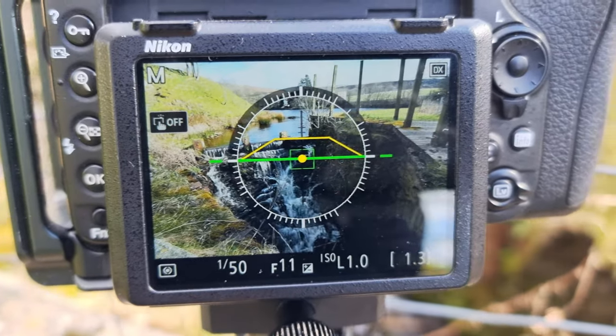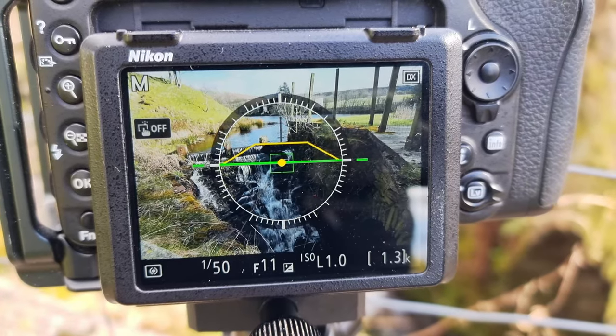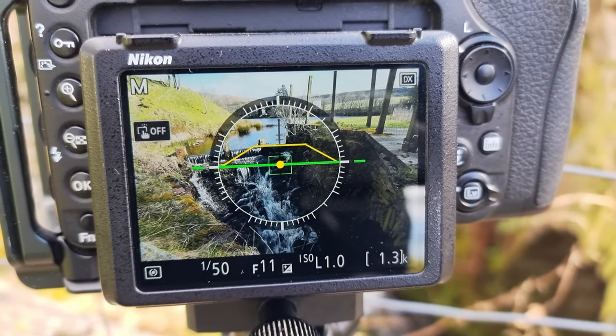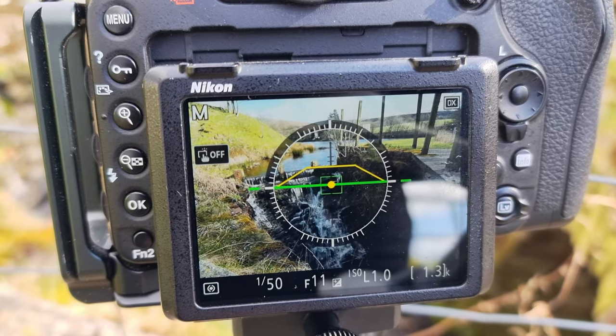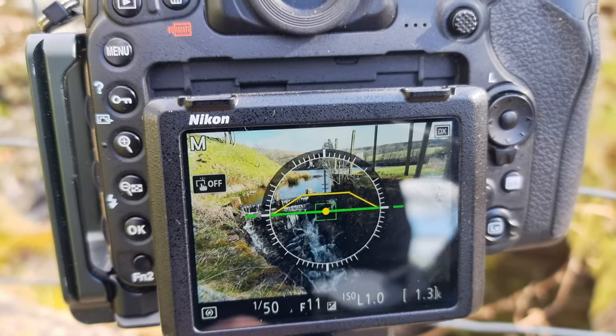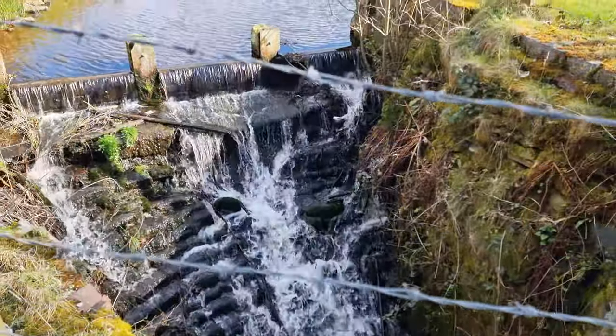That's what I've got at the moment — 50 seconds, f11, ISO. I'm going to move on now. It's only about 40 seconds away from where I am, shoot from behind, and I'll put those images up as well.